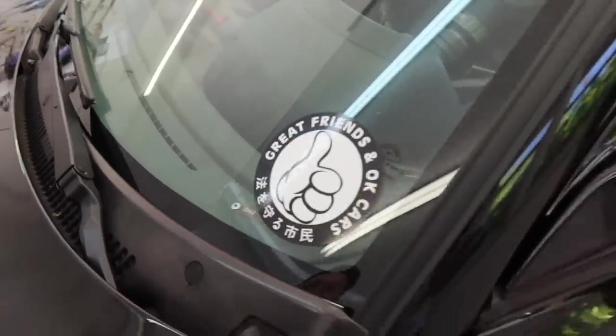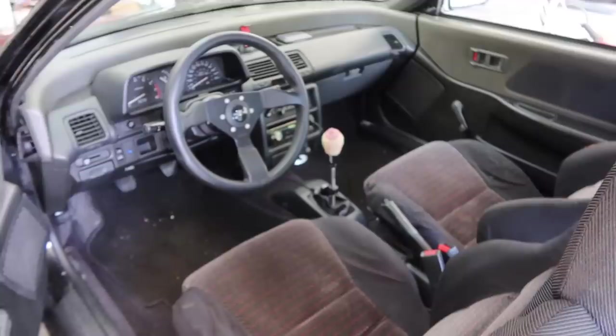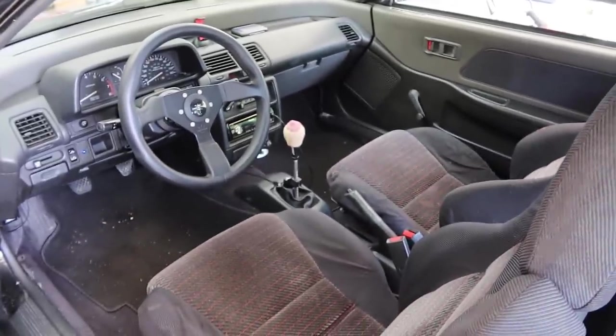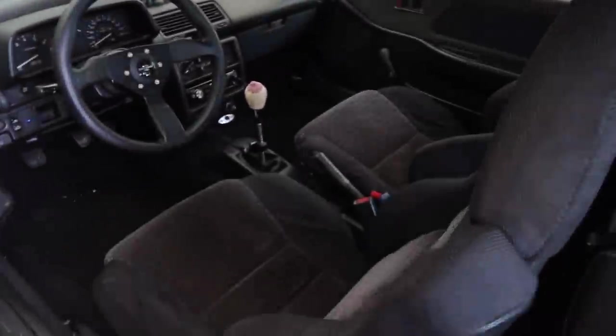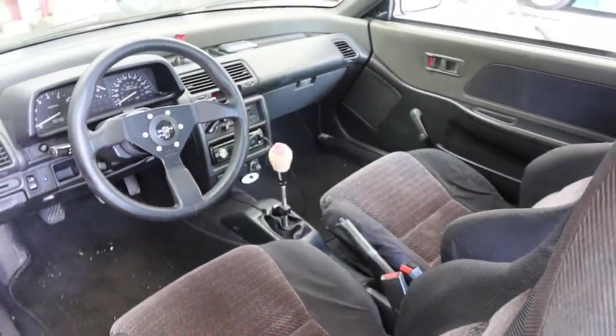I've got some friends down in Macon, Georgia. The shift boot cover was made by my wife so I don't burn my hand when it sits in the sun. That thing is so cool. Alright, let's talk about your FD real quick.